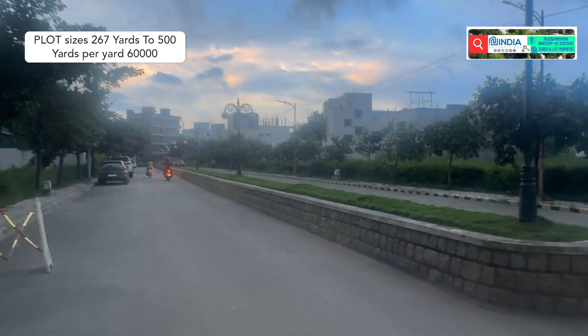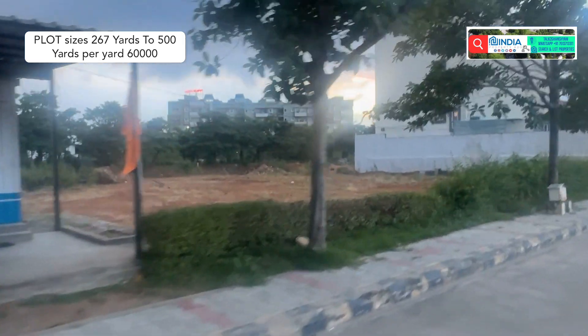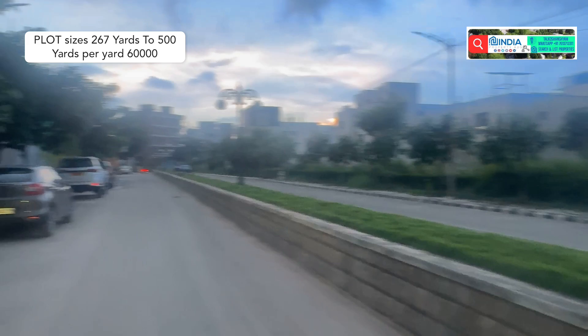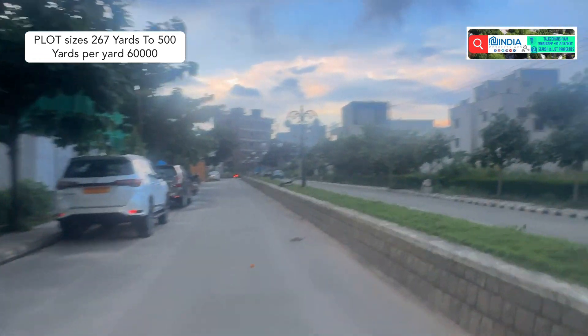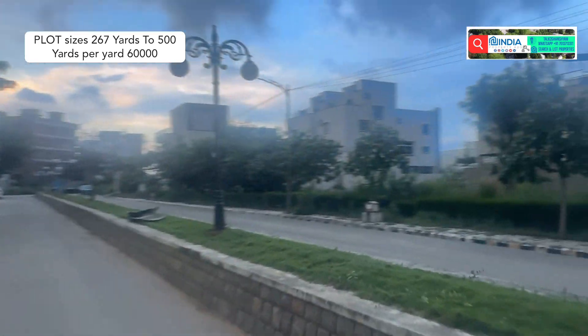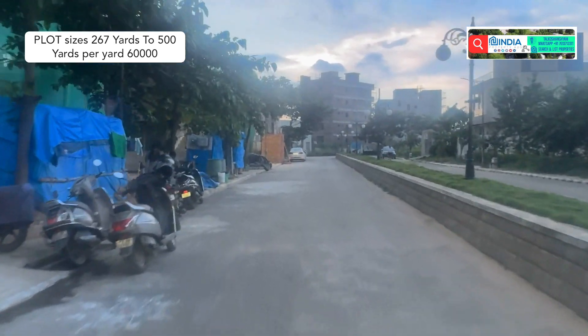Now I am showing the 60 feet road entrance, the main entrance. These are the developments. The huge development has very good construction — houses from 200 to 300 are going on.